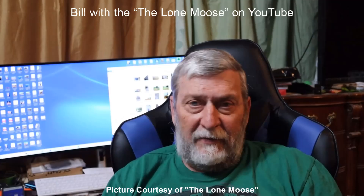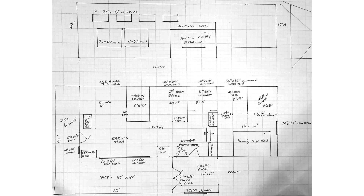I drew a floor plan for Bill of the Lone Moose on YouTube. I transformed his vision into a workable floor plan based on his drawings and ideas.